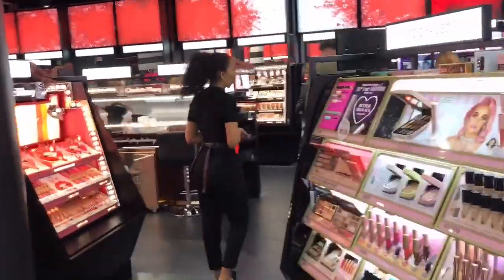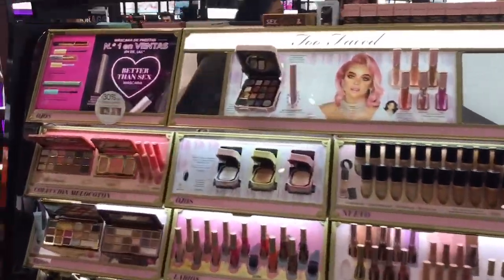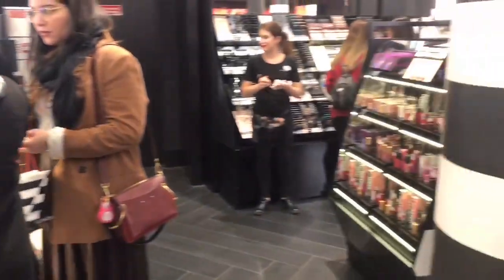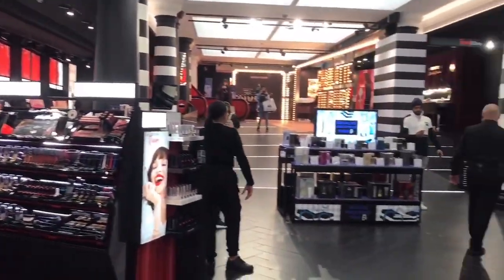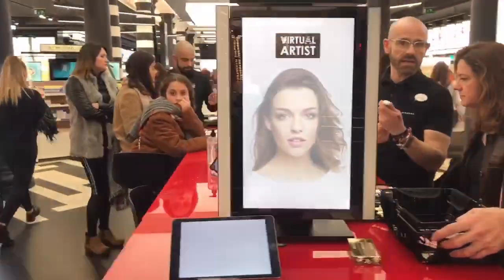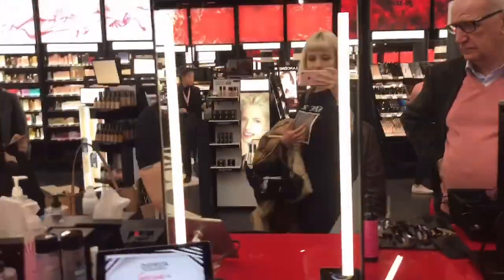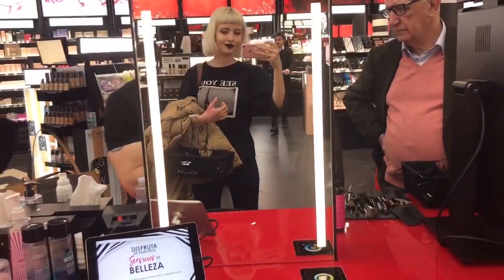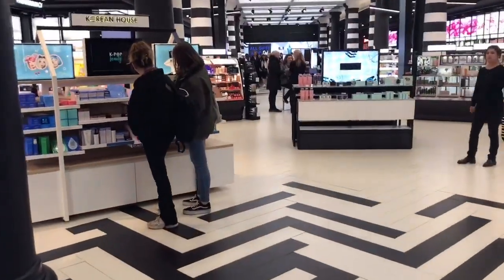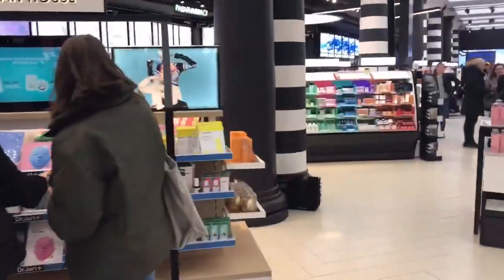Let me show you the view. Here you can see Urban Decay and the entrance. Here they have the makeover stands — corners with mirrors and everything, as you can see. Now we're going again to the skincare section.